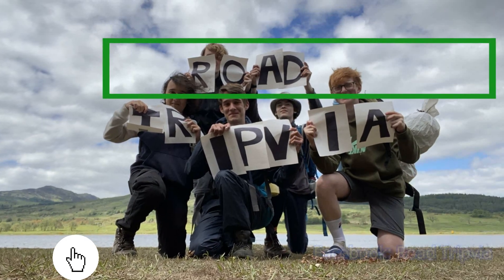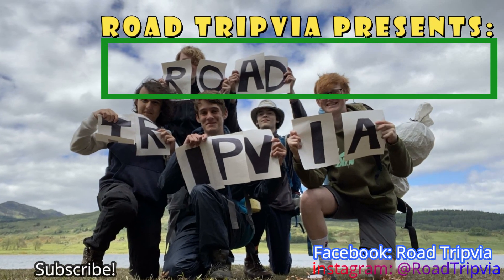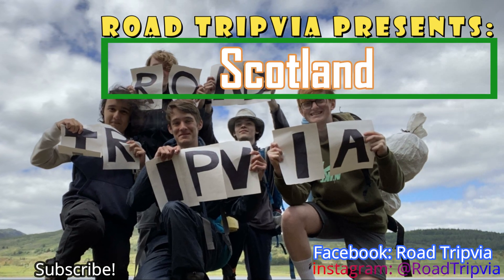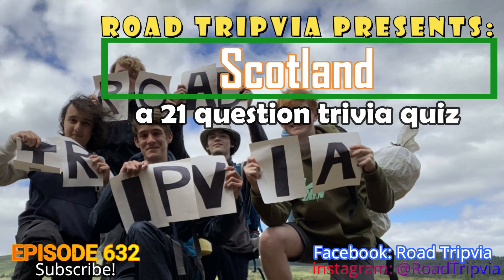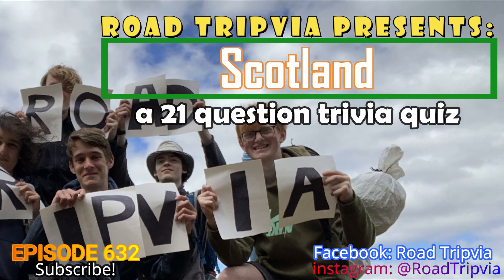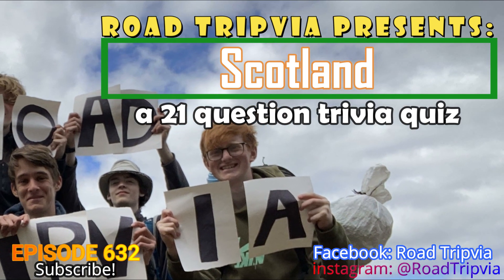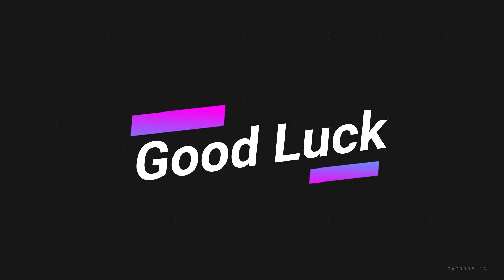Hello, and welcome back to Road Trivia, the once-a-day road trip trivia quiz. Today's episode, number 632, we're right smack dab in the middle of UK Trivia Week. Today's trivia quiz is Scotland. The picture you see right here is from some viewers when they were on a camping trip in Scotland — they sent me these pictures. There are some great ones at the end also. Thank you guys for watching today. Good luck on today's quiz.